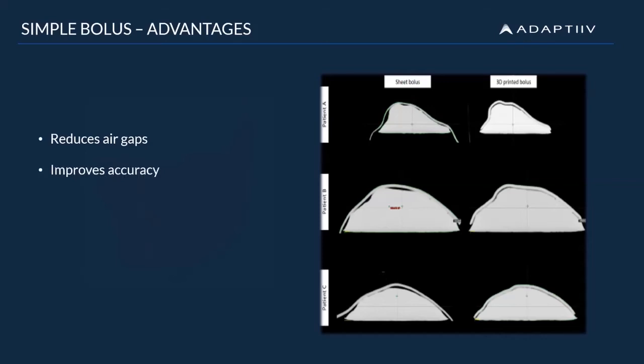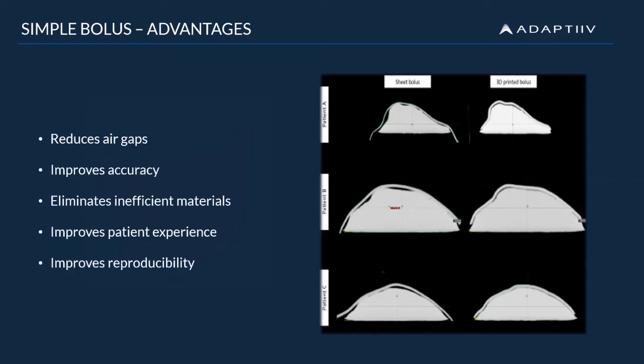With a simple place-and-go setup, no need to use materials such as wax and wet gauze, the patient experience and comfort can be vastly improved with a 3D printed custom accessory. And if the bolus remains the same throughout treatment, you can also ensure reproducible setup and placement for all treatment fractions.